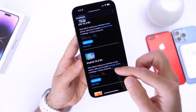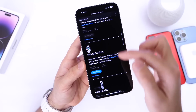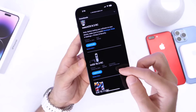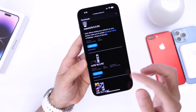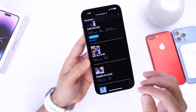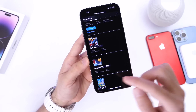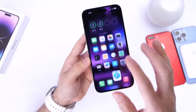Apple has also updated other platforms: iOS 16.3 RC is available for the iPhone, iPadOS 16.3 RC for the iPad, macOS 13.2 RC for the Mac, watchOS 9.3 RC for the Apple Watch, and tvOS 16.3 RC for the Apple TV. For devices not supporting iOS/iPadOS 16, iOS 15.7.3 RC and iPadOS 15.7.3 RC were also released today. All these updates will be released at the same time.